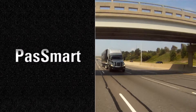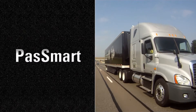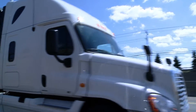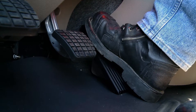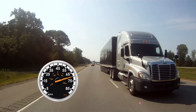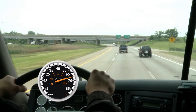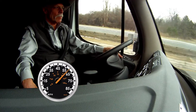Pass Smart is an optional feature designed to assist the driver in passing other vehicles on the highway. The extra road speed is programmed for a limited amount of time for a given time period. Drivers activate the feature by double-pumping the accelerator pedal. The vehicle is then given 20 seconds to accelerate to a greater speed. At the end of the passing event, when the vehicle speed drops back below the normal speed limit, Pass Smart is automatically deactivated.